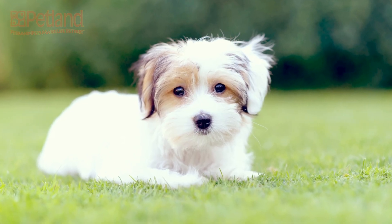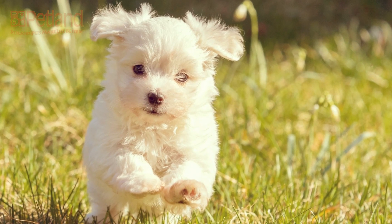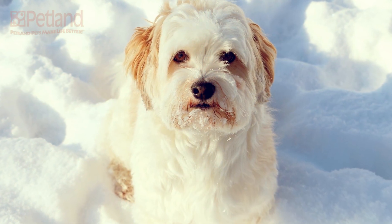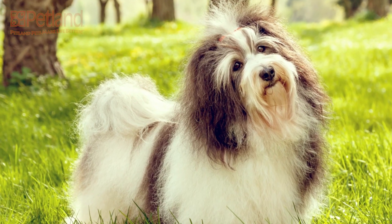The Havanese coat is thick but silky soft and light, and it doesn't shed easily. The coat is long and ranges from straight to curly. It comes in white, black, black and tan, sable, gray and a myriad of other colors and markings. Their average size is around 7 to 13 pounds full grown.